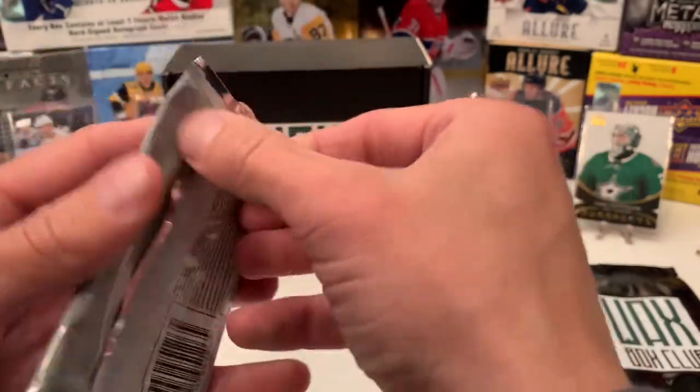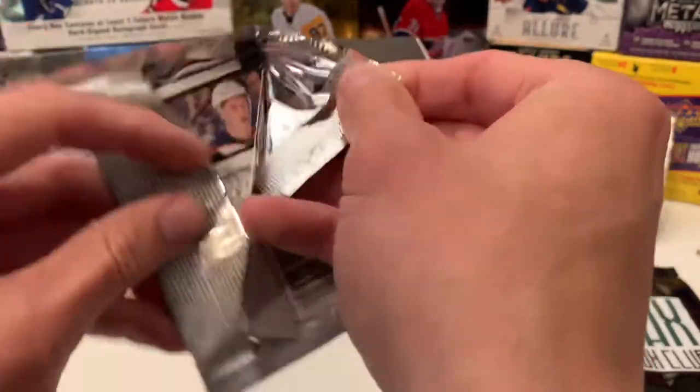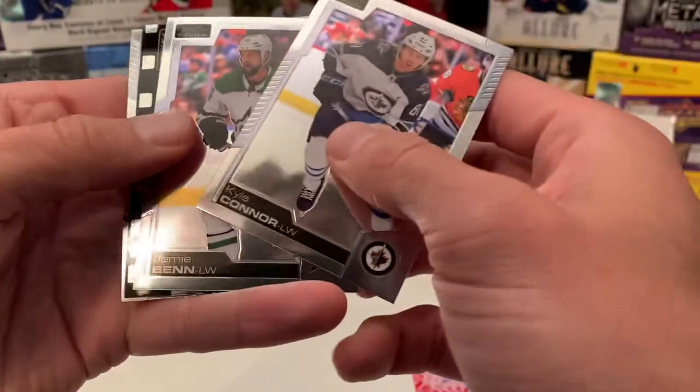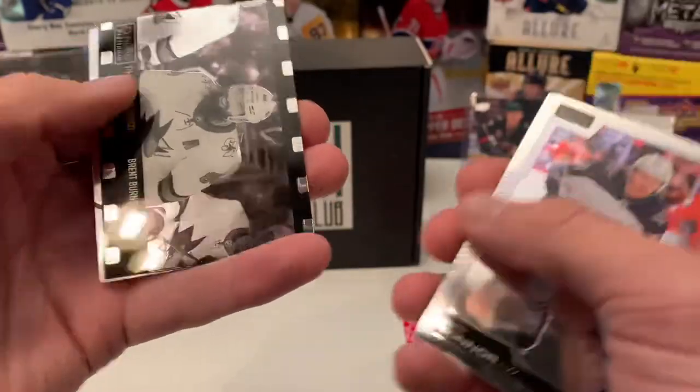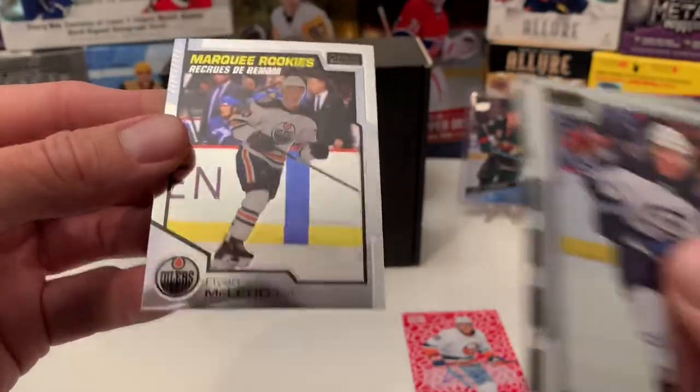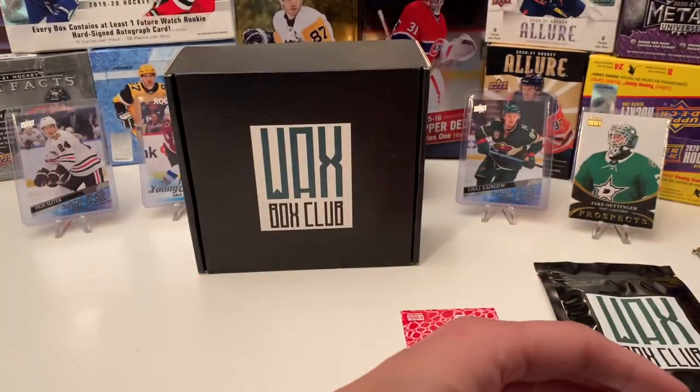All right, last pack — OPC Platinum. We'll get another auto here, let's hope so. We have Kyle Connor, Jamie Benn, a Photo Driven insert of Brett Burns — pretty cool black and white photo — and a Marquee Rookies of Ryan McLeod. And that's it.